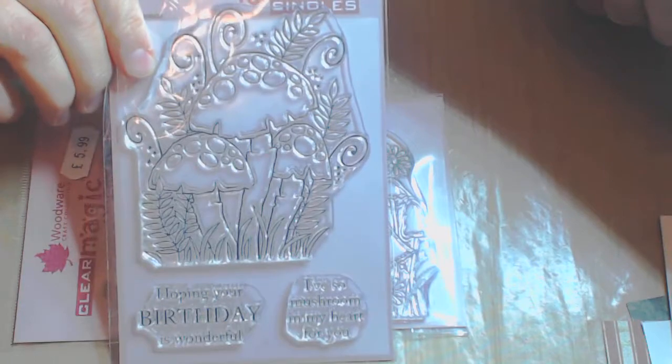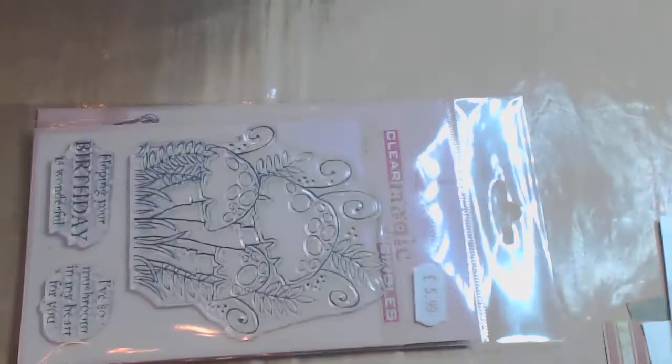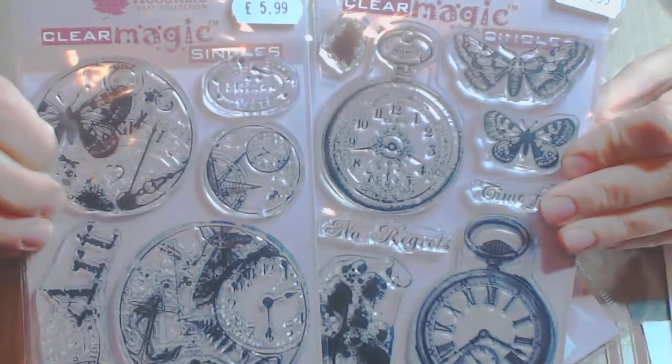I have also added to my Woodware range of stamps. Now these are the ones I bought last time — this is Toadstool Clump by Jane Jill, and this is a trio of three toadstools, also by Jane Jill, with some sentiments on there as well. And then three here by Frances Reid: Being Positive, which has got lots of different sayings — I've used a couple of those already — and Vintage Pocket Watches and Vintage Circles, also by Frances Reid.